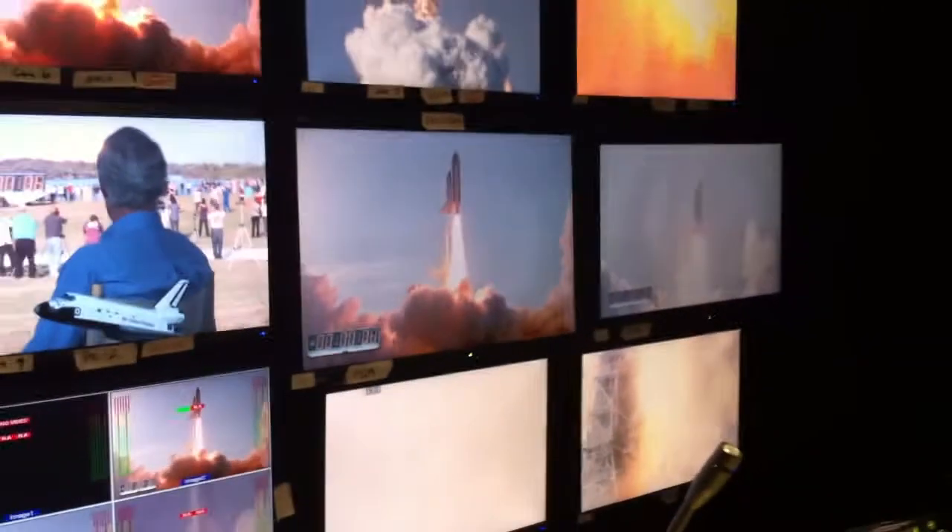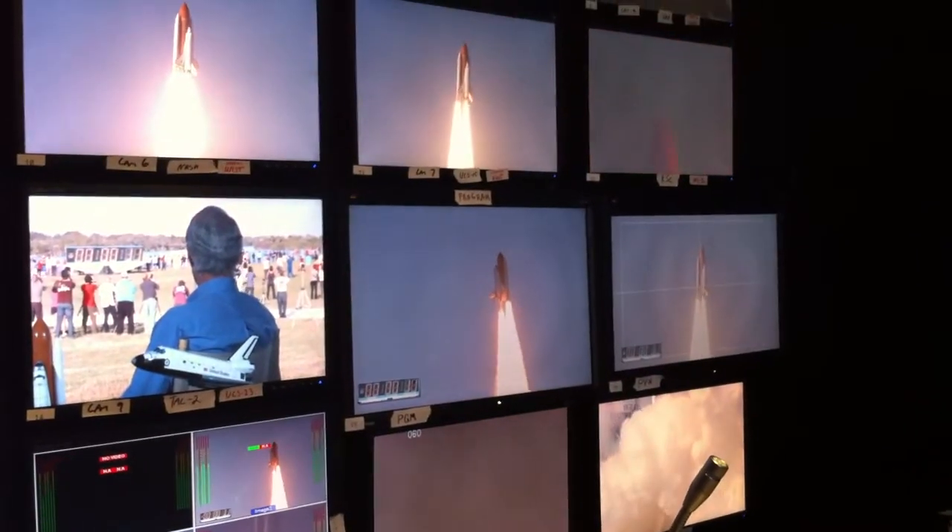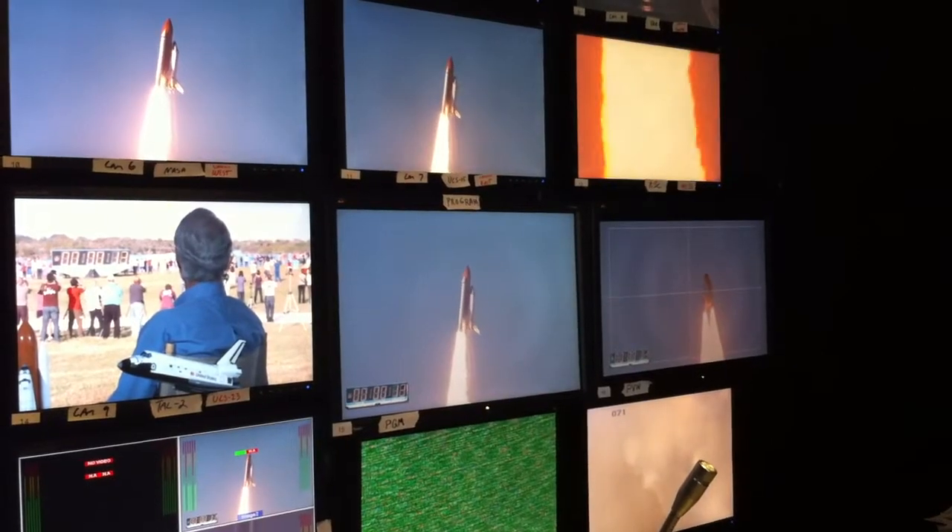Attribute to the dedication, hard work and pride of America's space shuttle team. The shuttle has cleared the tower. This is the Discovery world program. Southeast tracker, take VAB.